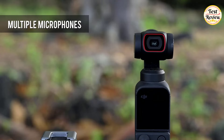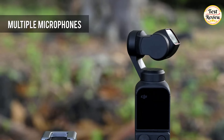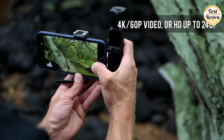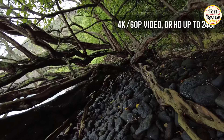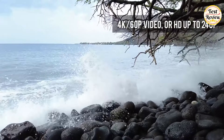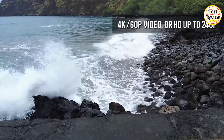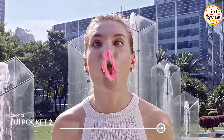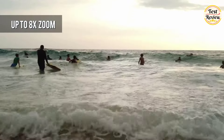Improved microphones in the Pocket 2 mean that wherever you point it, you'll still pick up clean audio for video shooting. 4K capture is available at up to 60p. HDR video can be recorded up to an amazing 240p, allowing for extreme slow motion capture in video mode. The camera can zoom up to 8 times, and up to 4 times with no loss in quality for still photography.